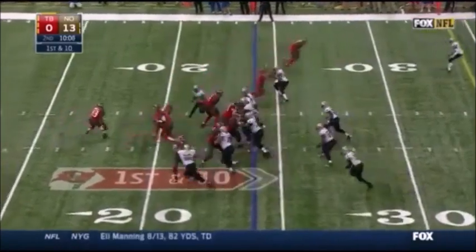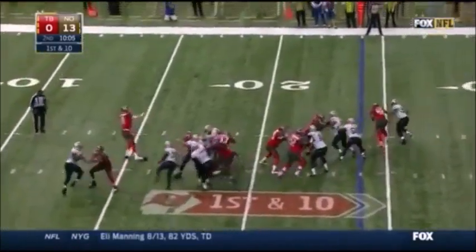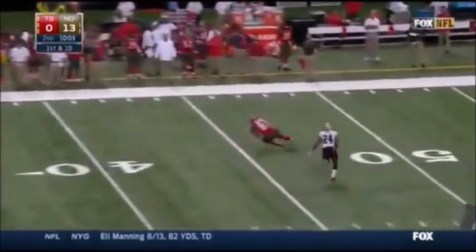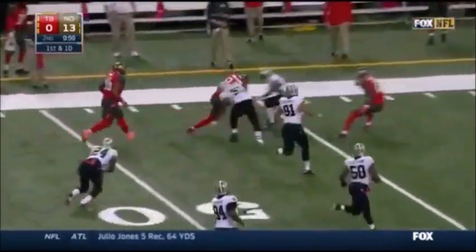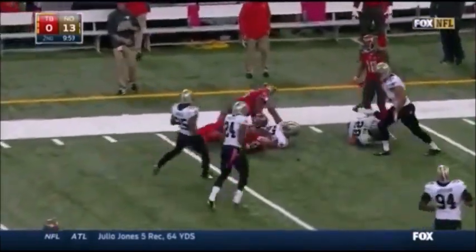With a touchdown pass. The Bucs trail by 13 and Glennon's pass is gonna be caught for the first down at the 45. Getting away is Vincent Jackson and Jackson picks up about eight more yards.